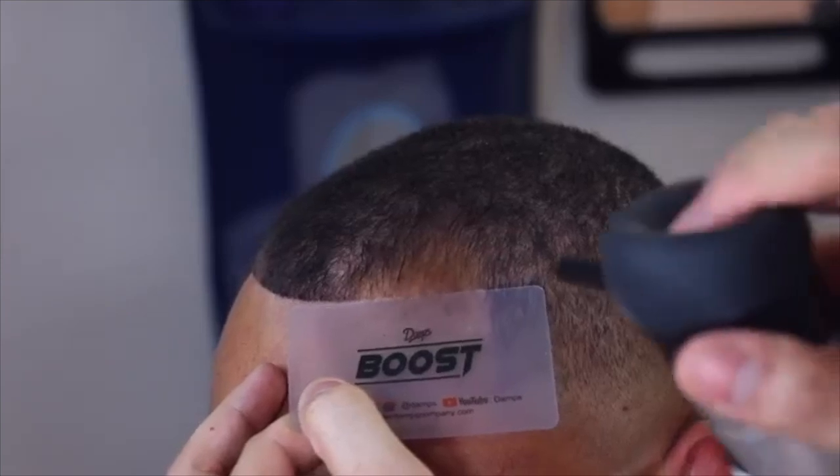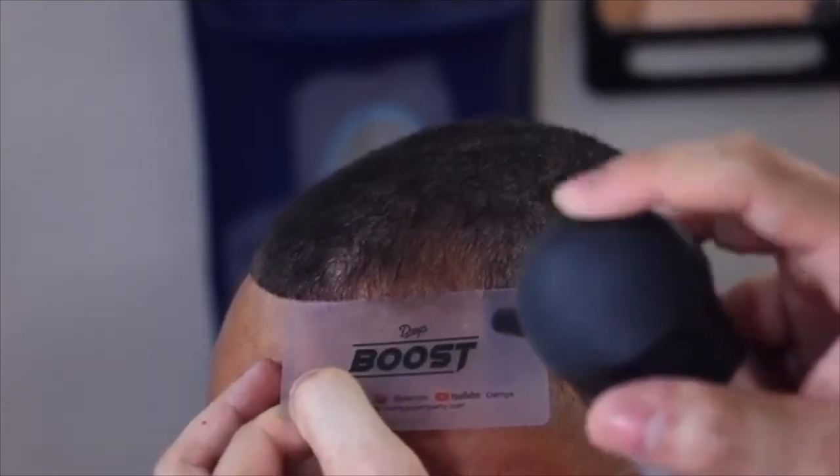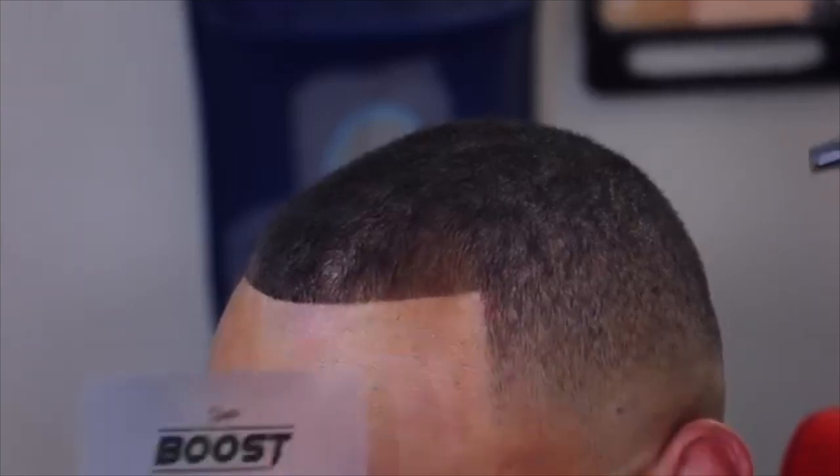I did leave that thinning spot right there. I did not try to line up into it or eliminate it just with my clippers by going up higher — I just left it, lined up what I could, and then I'm filling in the rest with some hair fibers. You can see how it blacks out the hairline — makes it not just blacked out but perfect.